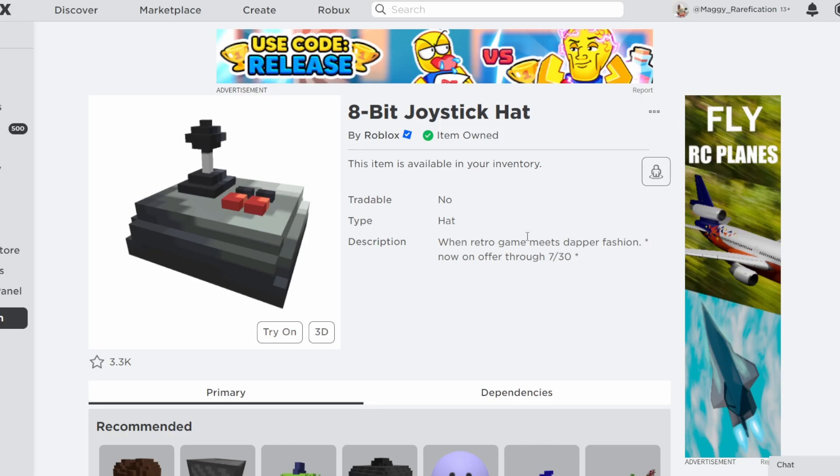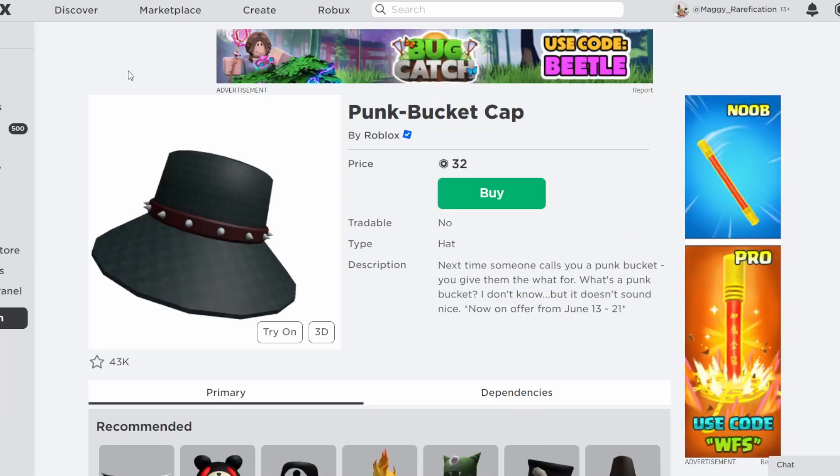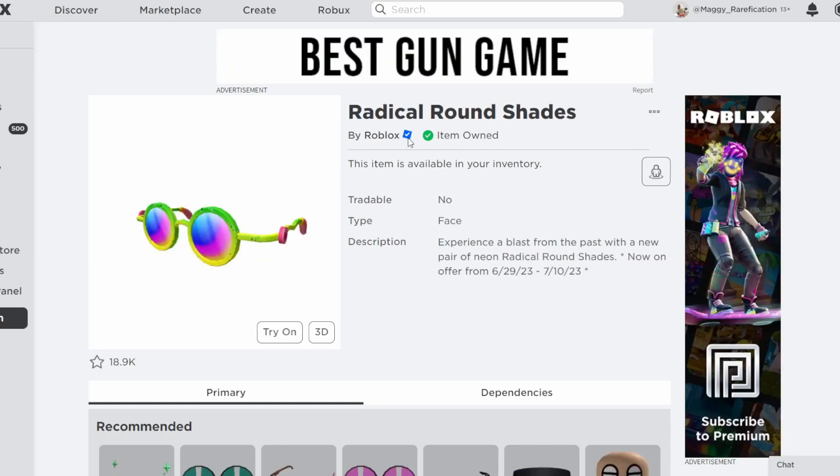I wanted to go over this one as it was discounted recently, but there's also quite a few other ones I want to go over as they're very interesting. On the main one, we have the 8-bit joystick hat, which is discounted today. It's 100 Robux now — it's regularly 200, so it's half off. It's a pretty cool looking item, and it is discounted for two weeks until July 30th.